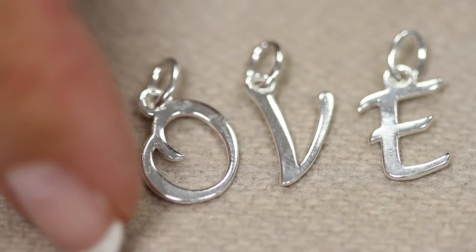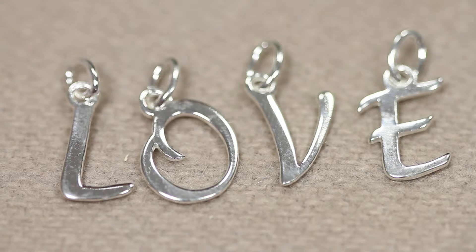Then we have our charms in uppercase, and these are in a beautiful script font, so you can see that they look almost like handwriting. These are uppercase and they begin from about 11 millimeters in size.